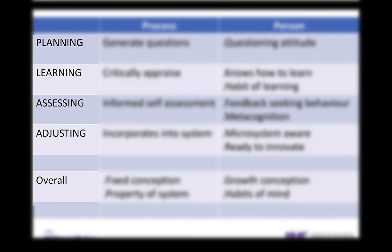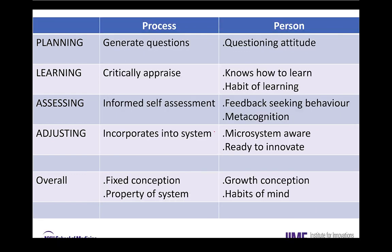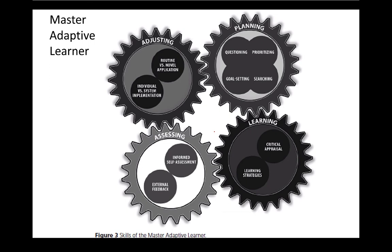On the left of this table are the planning, learning, assessing, and adjusting phases, and they describe the process of doing each of those things. In planning, you generate questions — the person must have a questioning attitude. In learning, you need to critically appraise — someone who knows how to learn and has the habit of learning. In the assessing phase, being self-aware is important, but so is developing a feedback-seeking behavior and habit. In the adjusting phase, the process is about incorporating your learning into the system — not thinking just about yourself, but how you fit in and how to innovate.